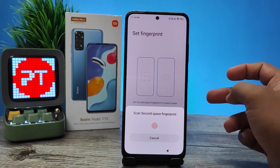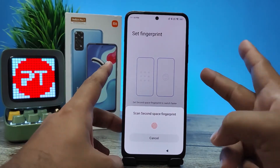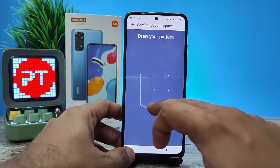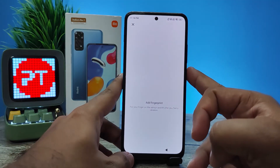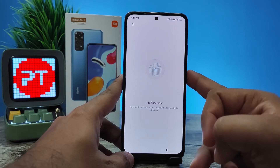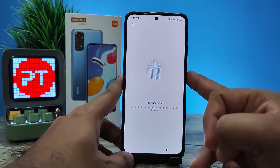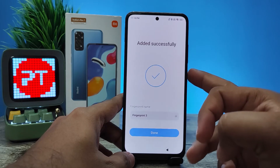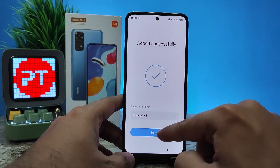I will use my third finger for the Second Space. Now the finger is added — click done.